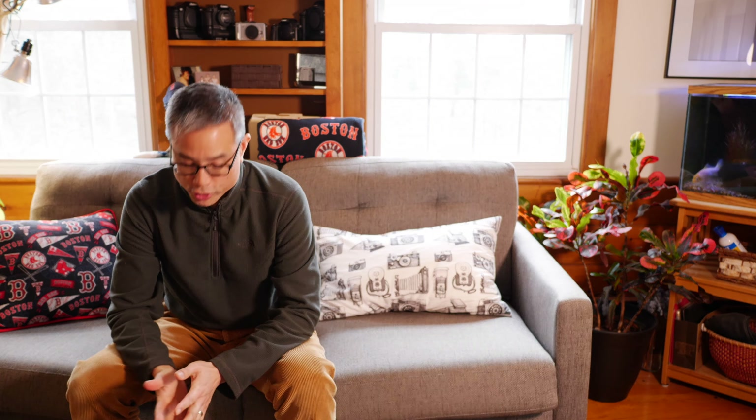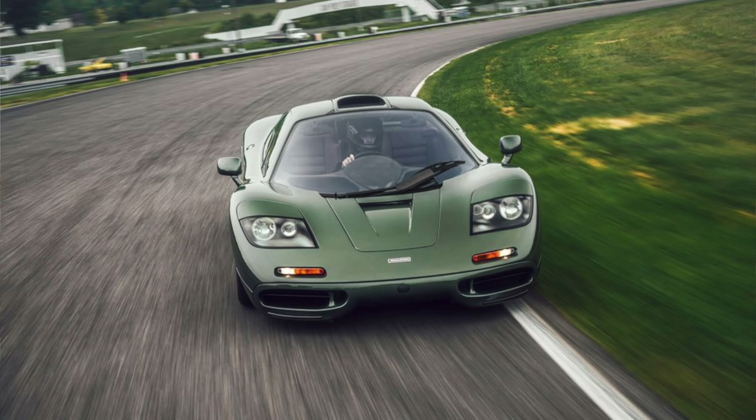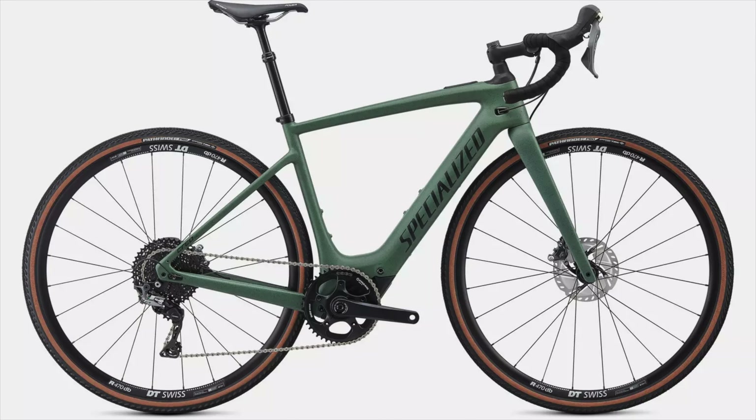Category two is the performance road e-bike. These are similarly priced, ranging from about $3,500 to $15,000, though lower-end ones are a bit cheaper. The car equivalent here is the McLaren F1. An example is the Specialized Turbo Creo SL Comp Carbon at $6,000 — obviously not cheap. It's exactly the same concept as the performance mountain bikes.